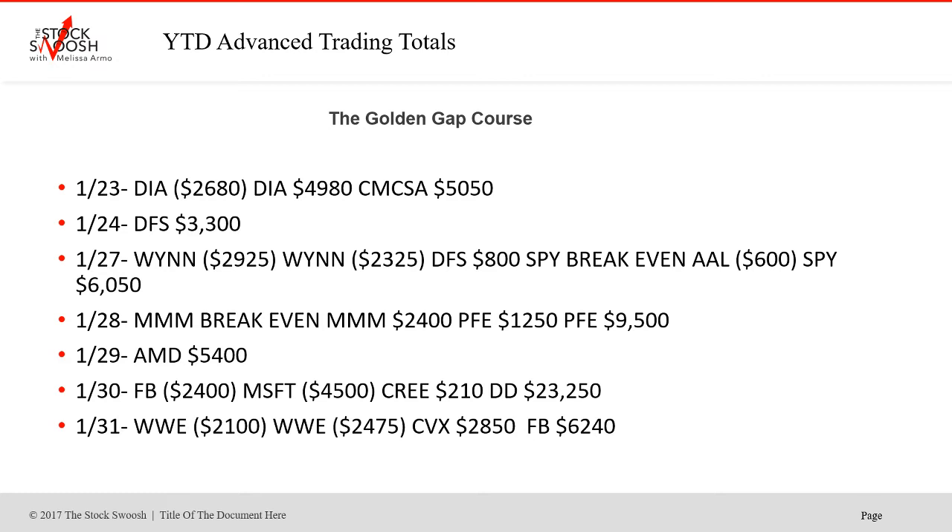28th, MMM was breakeven; second trade won. PFE was a winner on both trades — that was a good day. AMD was a winner on the 29th. Facebook lost on the 30th. Microsoft lost on the 30th. Creed didn't really go anywhere — small gain. And DD was the big winner on the 30th.